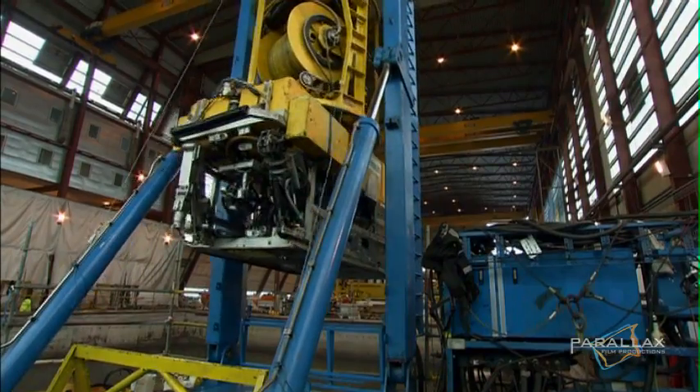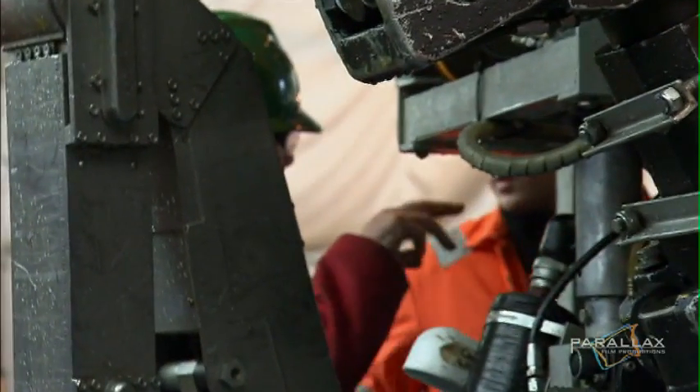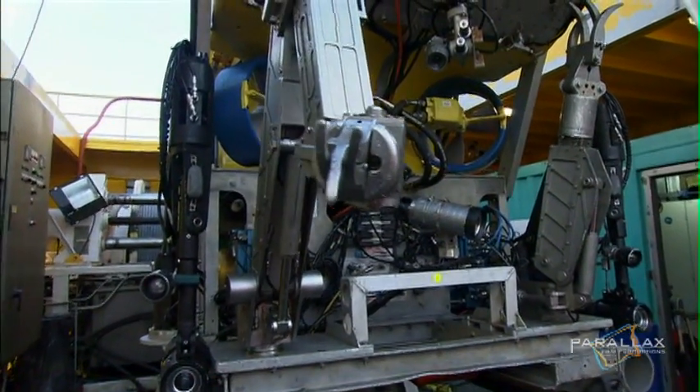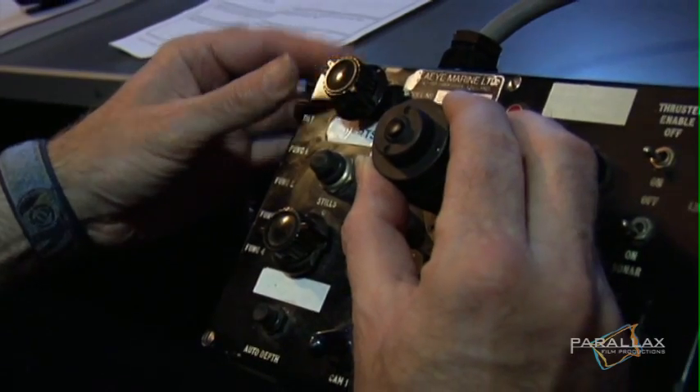Here, they simulate projects that will take place offshore. It takes special tactile skills to maneuver a crane arm from 1,000 meters away. Multiple cameras allow the operators to see the action.